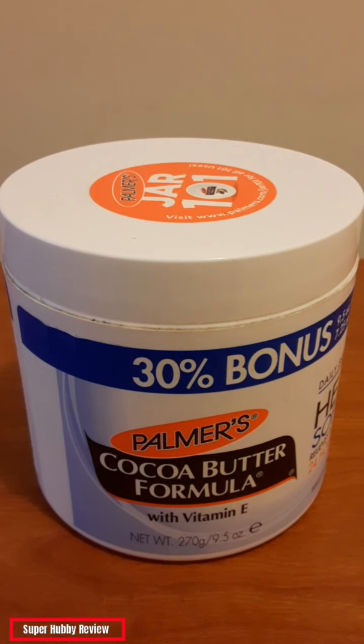Today I am going to be reviewing Palmer's Cocoa Butter Formula. I want to give a shoutout to Palmer's for making a pretty decent cocoa butter product that does take care of our skin. Shoutout to Walmart — Wally World — for having this available. The cost is under seven dollars; I believe it was six dollars and change.